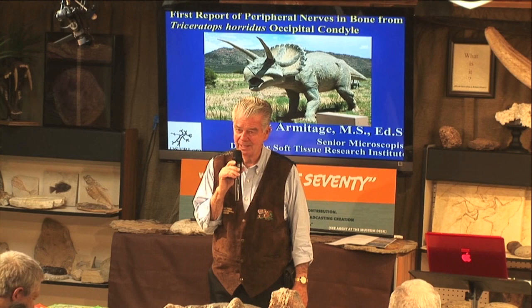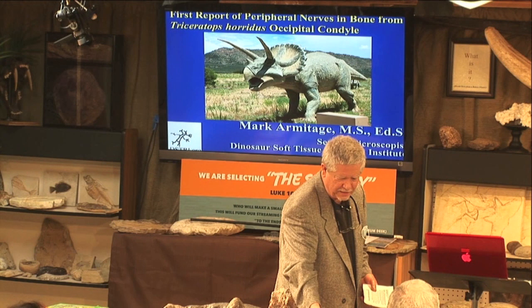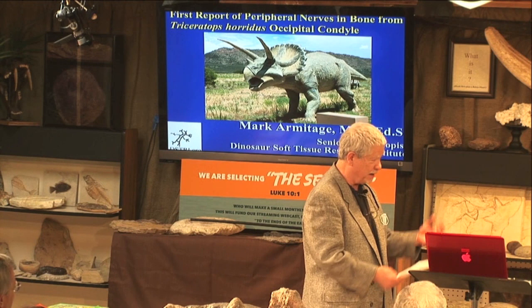Would you please welcome heartily Dr. Mark Armitage. Thank you Carl, and may I just say that your hospitality this week has just been wonderful. I think I put on five pounds, so I'm not going to eat a whole lot at lunch today, but I will enjoy it with you.